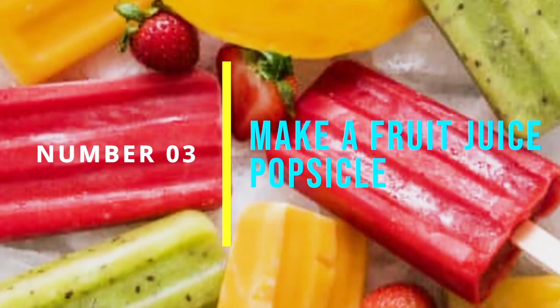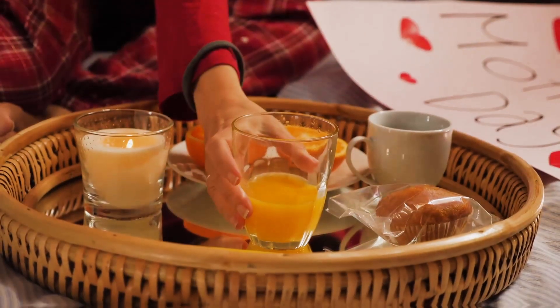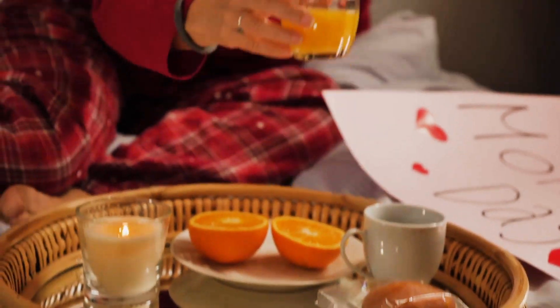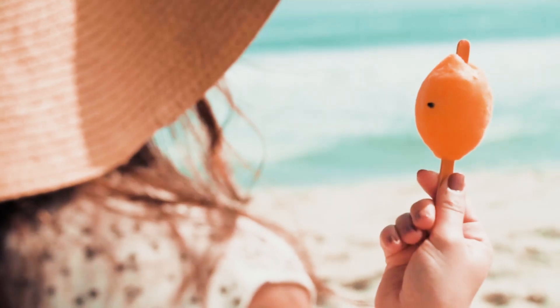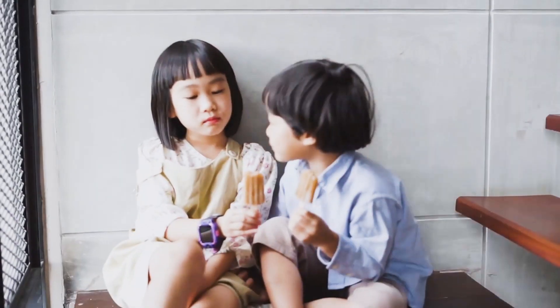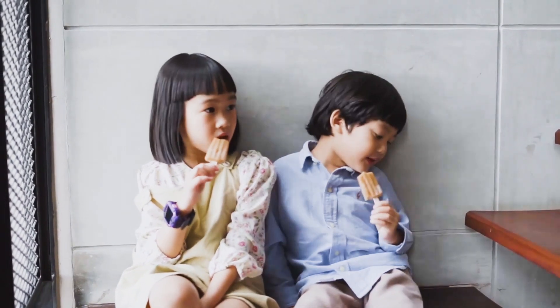Number 3: Make A Fruit Juice Popsicle. Fresh juice can be a fun and healthy way to make a tasty treat. Simply pour your favorite fruit juice into a popsicle mold, add in some sliced fruit, and freeze for a few hours. This is a great way to satisfy your sweet tooth while also getting in some added nutrients. It makes a great snack during those hot summer days.